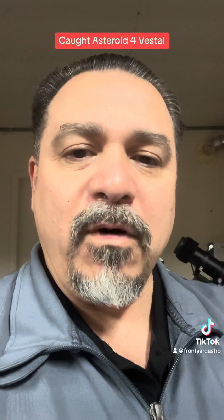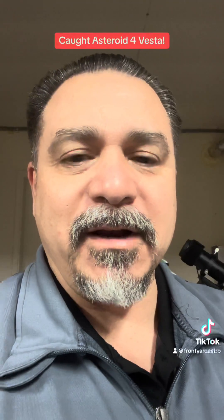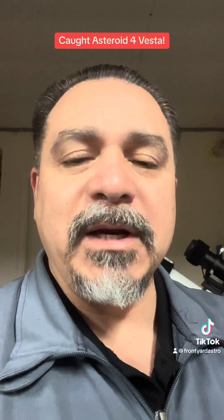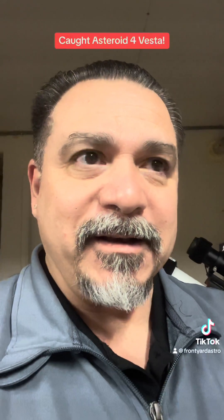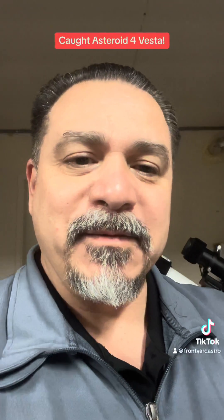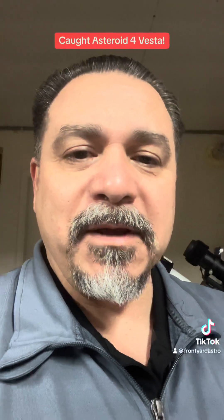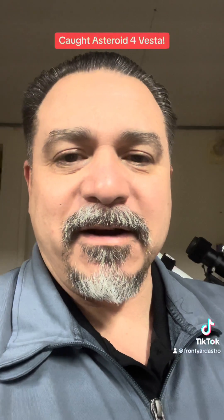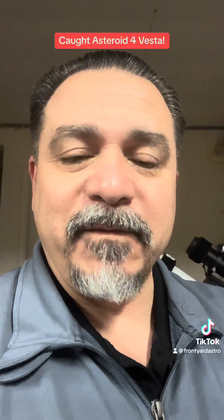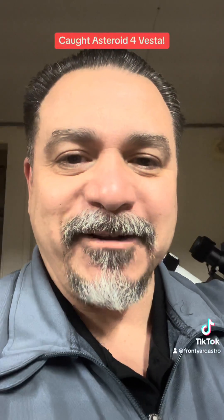4 Vesta is the second largest asteroid ever discovered by man — it was discovered March 29th, 1807. And I caught it in my image by accident — how cool is that! So if you guys ever ask have I caught anything cool, here's the video of asteroid 4 Vesta going across my image. Check it out guys, it's awesome!